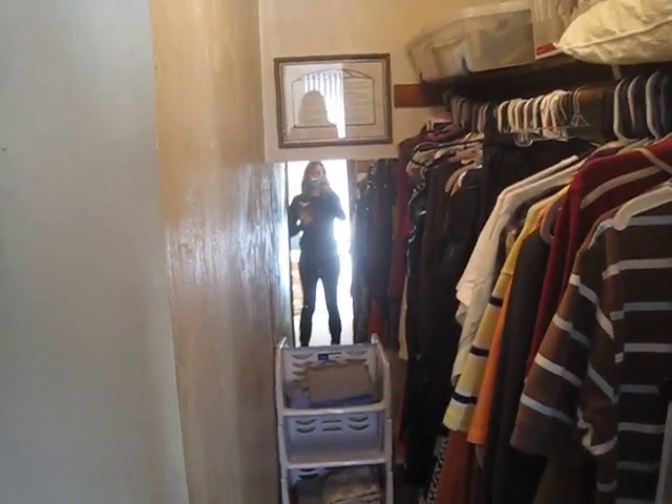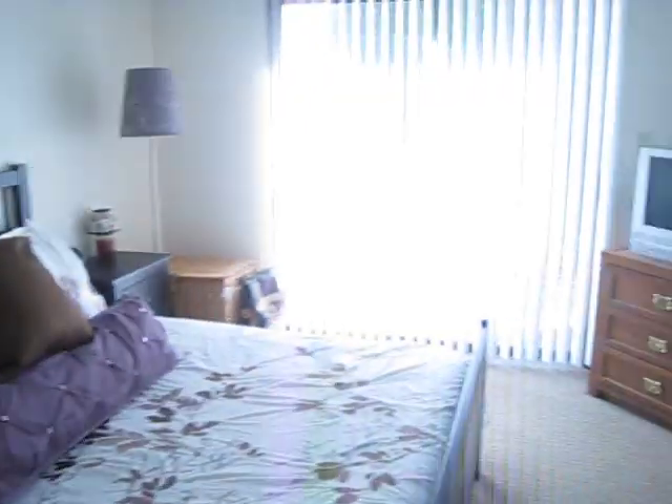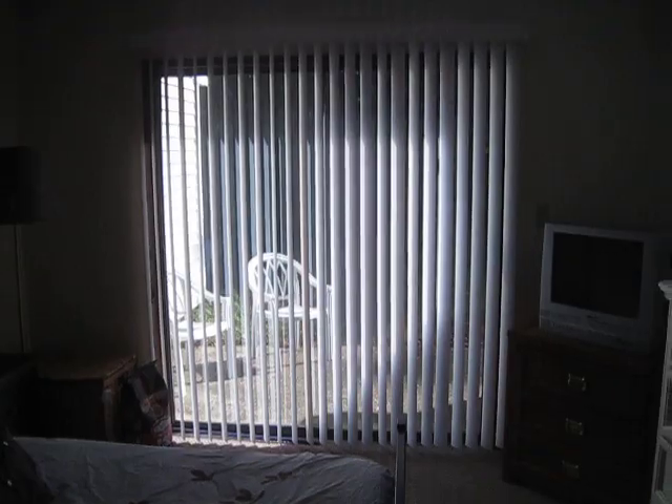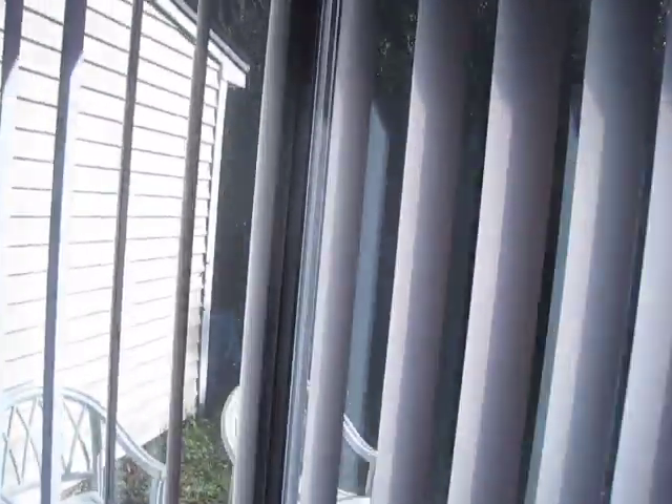This is the master bedroom's back patio. There's not a very big backyard — it's really bright outside — but there is a backyard and a full back patio. It's not fenced, though.